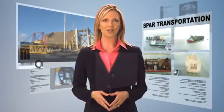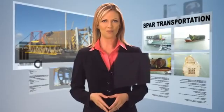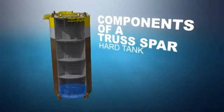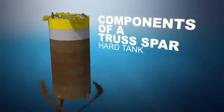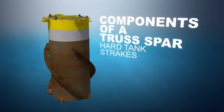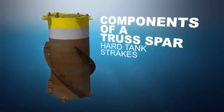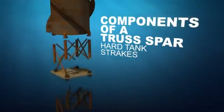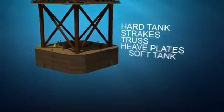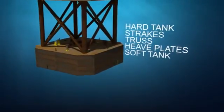Every SPAR is constructed to meet the specific demands of its intended environment, operational criteria, and associated payload. The most common design is the truss SPAR. The upper end is the hard tank, where void tanks and variable ballast tanks are located. Strakes welded to the outside of the hard tank reduce vortex-induced motion caused by currents around the structure. Below the hard tank are the truss and heave plates. At the bottom is the soft tank, where fixed ballast is installed after the SPAR is upended.